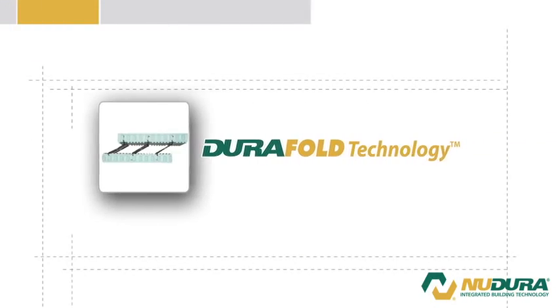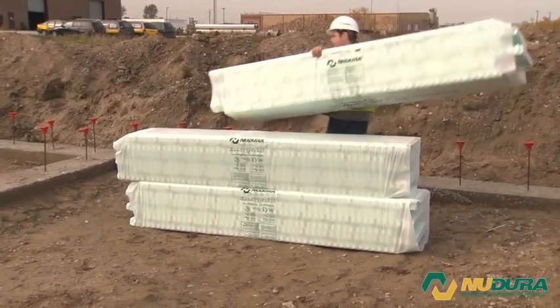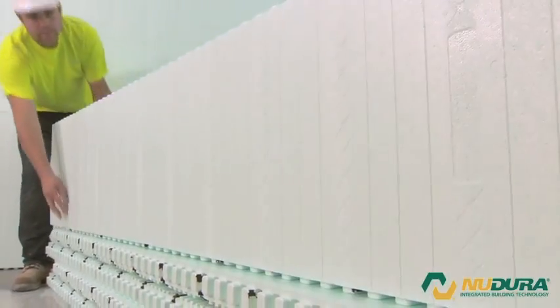DuraFold technology. Folds for shipping, reduces shipping costs and gets up to 40% more product on a truck compared to other insulated concrete forms. Simply unfold and stack.